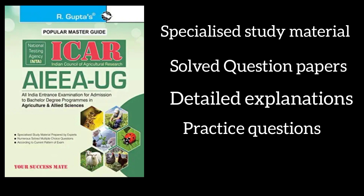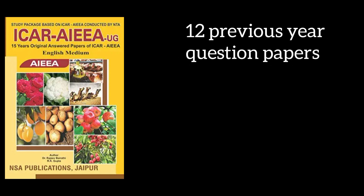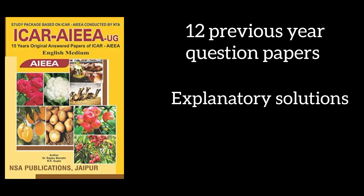Those are the specifications of the NT ICAR AIEEA UG Entrance Exam Guide by R. Gupta. Our next book is ICAR Syllabi by Dr. Rajiv Bairati and R.K. Gupta. It contains almost 12 or more previous year question papers which will definitely boost your preparation, and it also has explanatory solutions for more than 1000 plus questions.